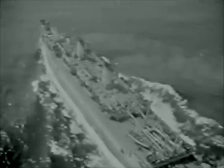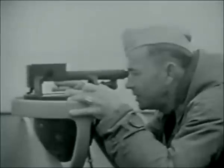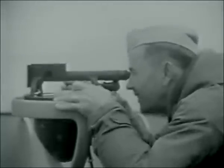On dozens of passages through the dangerous waters of the Atlantic, the ship has never been attacked by submarine or plane. Nevertheless, as a precaution and for training, early every morning, General Quarters is sounded.